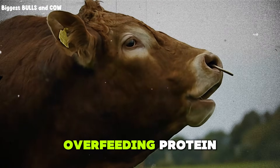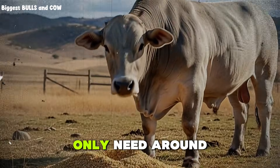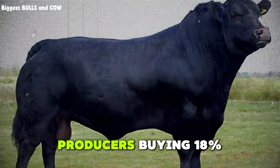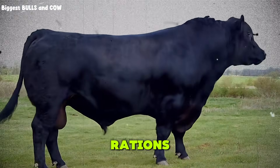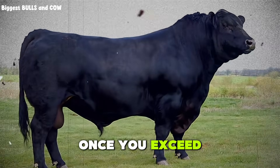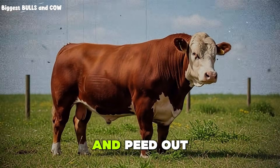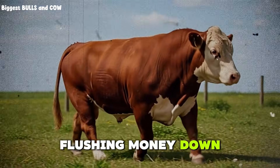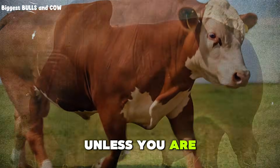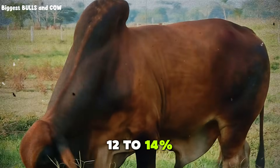Mistake number one: overfeeding protein. Protein is expensive. Most feedlot rations only need around 12 to 14% crude protein during the finishing phase. Yet I see producers buying 18% rations because they think more protein equals more gain. It does not. Once you exceed the animal's requirement, that extra protein just gets converted to urea and peed out. You are literally flushing money down the drain. So stop buying high protein finisher rations unless you are feeding young, growing calves. For finishing steers, 12 to 14% is plenty.